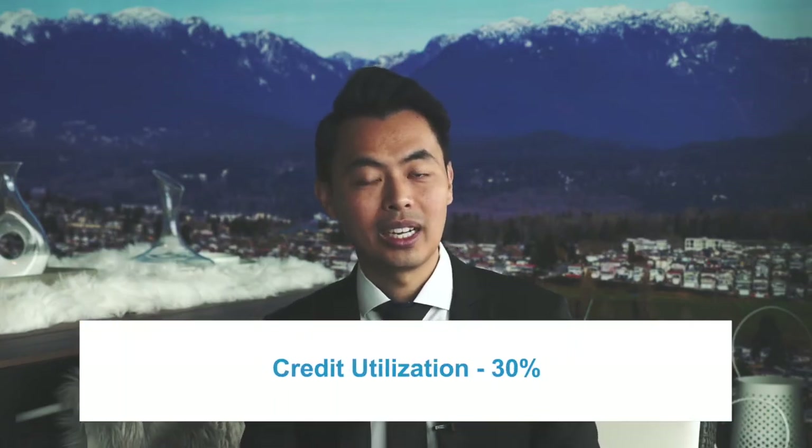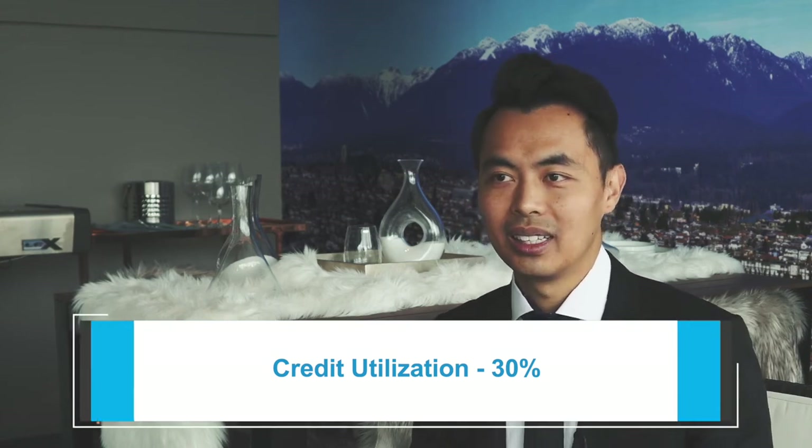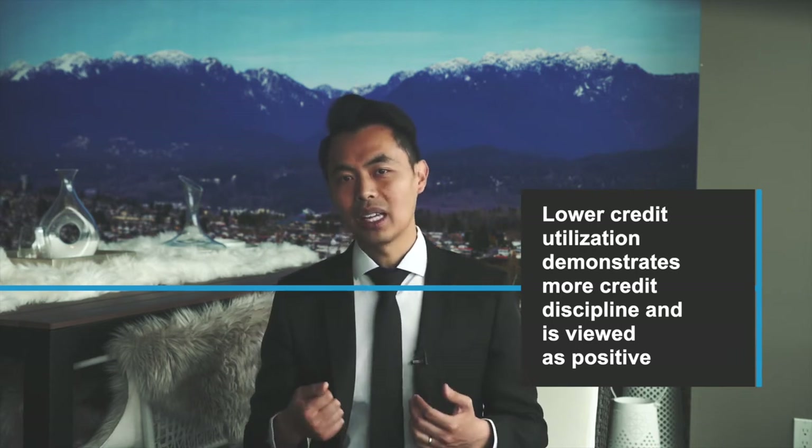Then there's credit utilization, which accounts for 30% of your score. This is a measure of how much of your available credit on credit cards and/or lines of credit is being used. It also factors in the number of accounts with balances and the amount paid down on installment loans. Generally, lower credit utilization demonstrates more credit discipline and is viewed as positive. So try not to max out your credit cards or lines of credit.